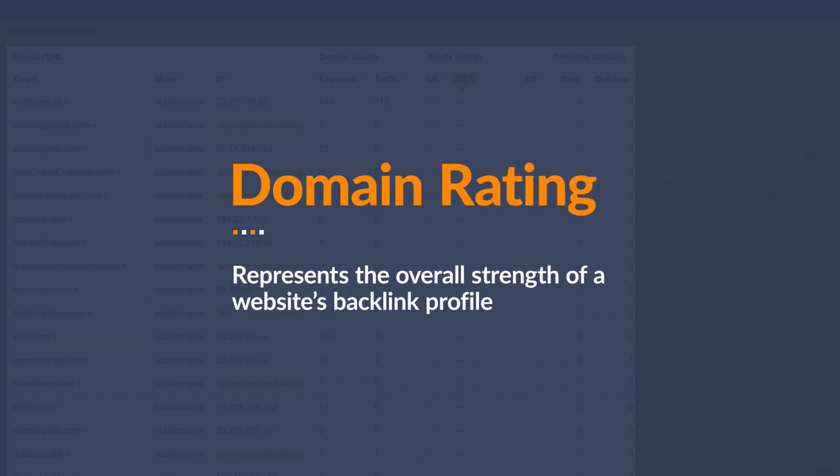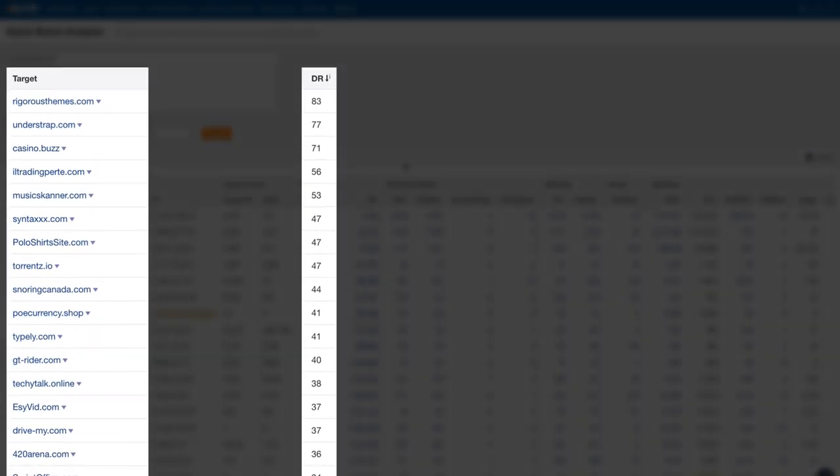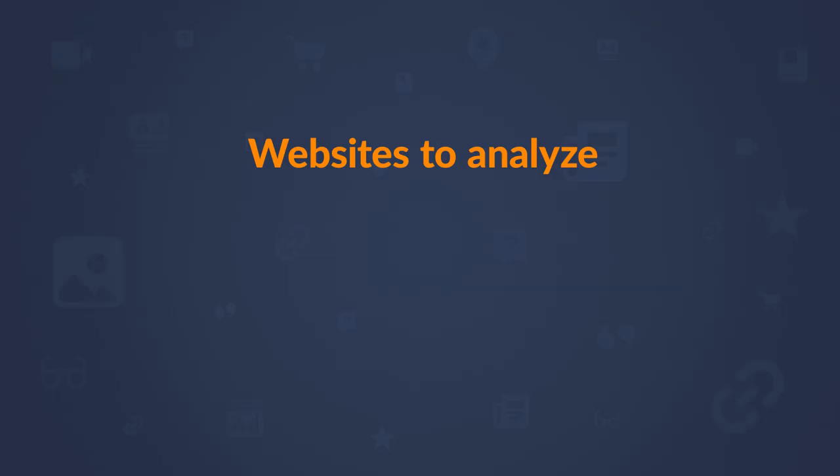The other and often more reliable way is to sort by Domain Rating, which is an Ahrefs metric representing the overall strength of a website's backlink profile. At this point, skim through the domain names to get an idea of what each site is about. This one seems to be about WordPress themes. Understrap.com is also a WordPress themes website. There's one on polo shirts, and torrents.io is illegal so no thanks. Snoringcanada.com is in the health or sleep industry, which seems kind of interesting. The last one I'll look at is typely.com, which has a free proofreading editor but no paid plan. After checking 200 domains, I have 4 I might be interested in: Rigorous Themes, Understrap, Snoring Canada, and Typely.